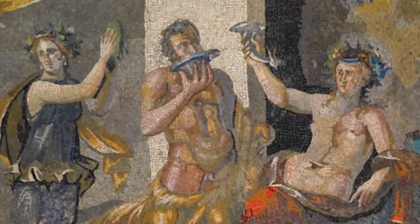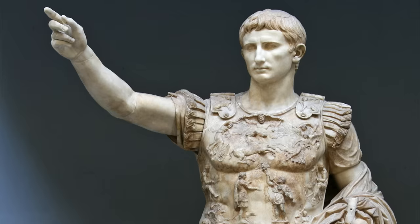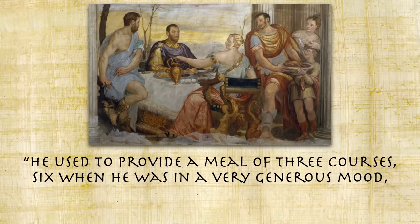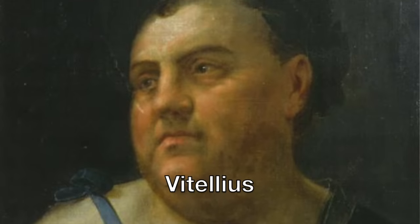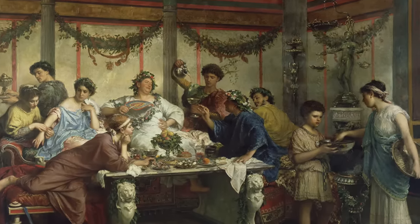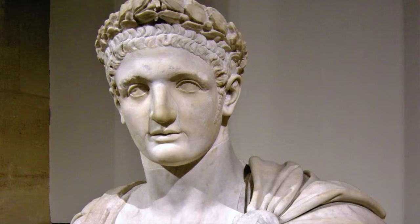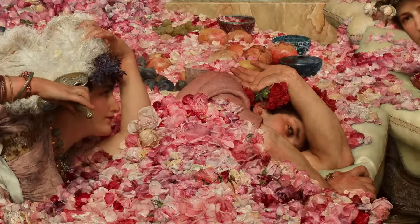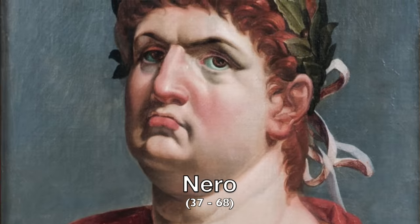Being invited to a banquet by the Emperor of Rome meant you were in for quite the interesting experience. Some might be subdued, like those given by Augustus, who hardly drank wine and provided three courses — six when in a generous mood. The Emperor Vitellius, who reigned only eight months, spent over 900 million sesterces on feasts. Less inviting might be a feast from Emperor Domitian, whose black banquet included tombstones inscribed with guests' names. But if you wanted to experience all Imperial Rome had to offer, an invite from Emperor Nero was what you coveted.